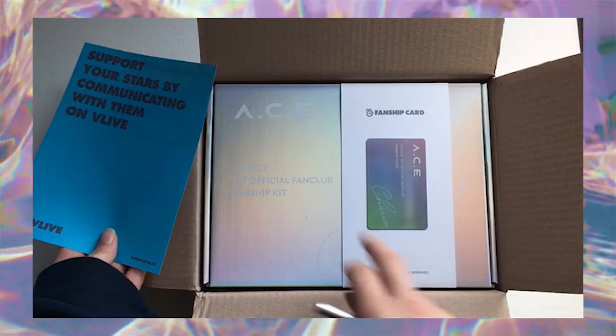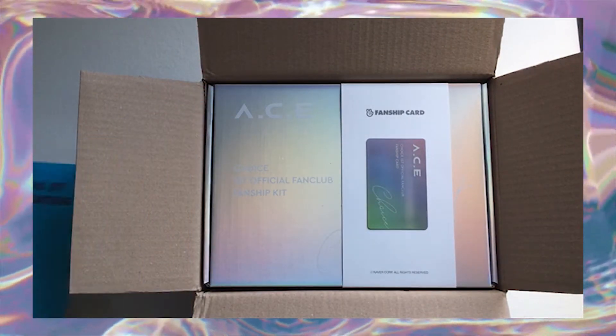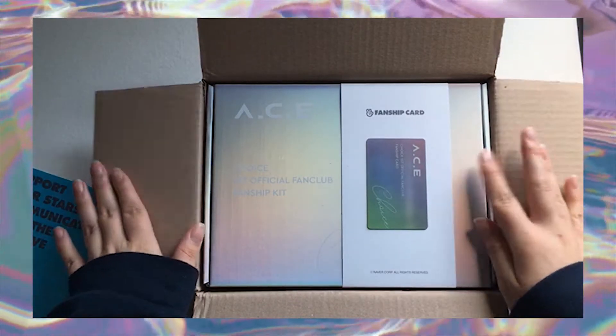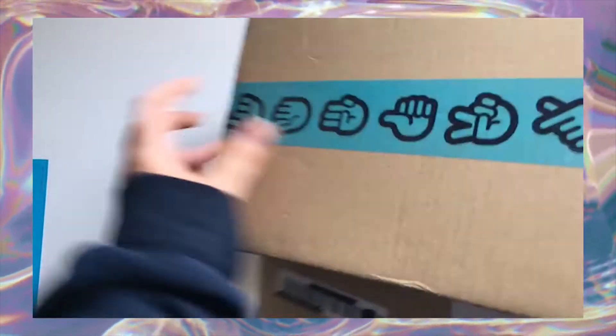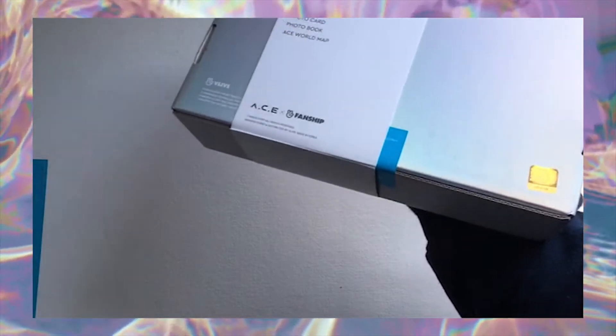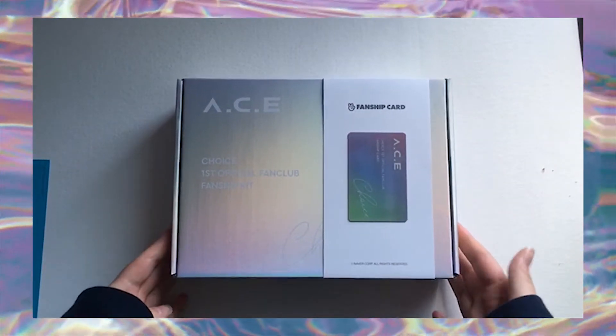Some fan cards have your name on the front, but this one doesn't. Thank you! First of all, it's beautiful and it fits in this box so nicely. I'm in love with this already.